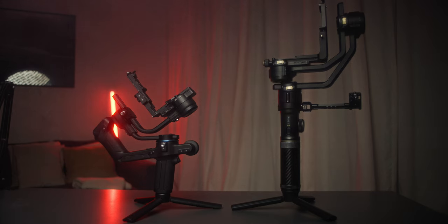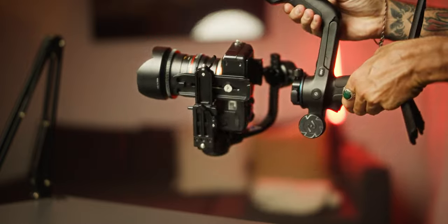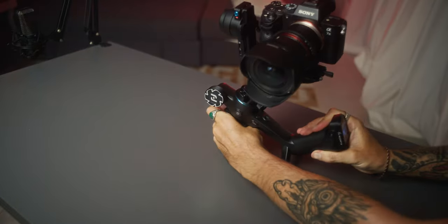Coming in at $370 USD, this gimbal is perfectly priced within the same range compared to other brands, but the weight and portability of this one is definitely the best out of them all.